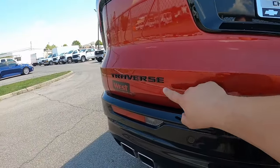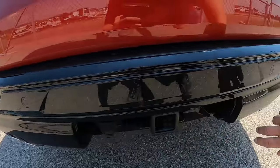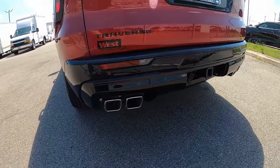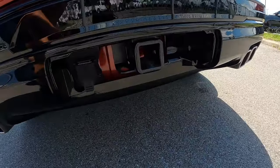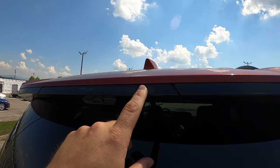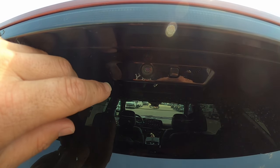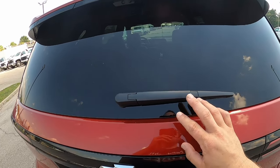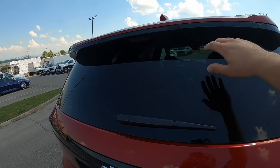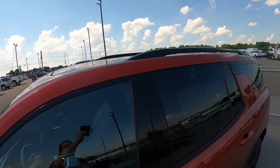Coming down from the taillights, there's an RS badge on the tailgate and a Traverse badge in black. This particular vehicle is front-wheel drive, so there's no AWD badge. Reverse lights are mounted low down here. You get a really nice quad-tip square exhaust — very sporty. There is a tow package with full connections. The third brake light is hidden in the black trim on the hatch. There's a rear wiper mounted low on the glass — I wish Chevy had tucked it under the spoiler like other SUV makers do. Up top you get roof rails in gloss black.